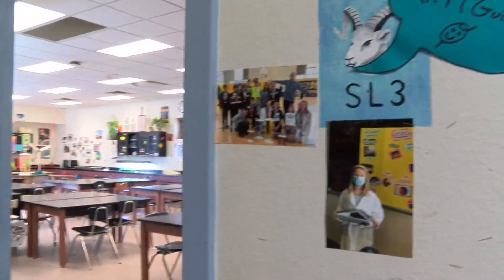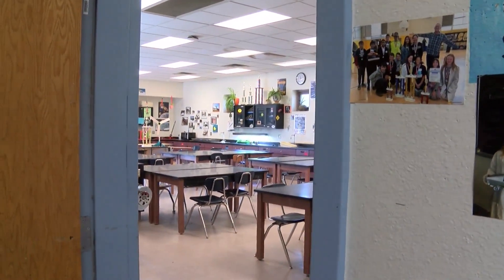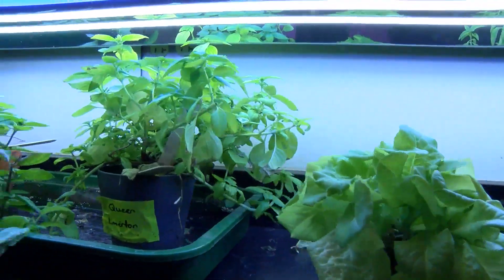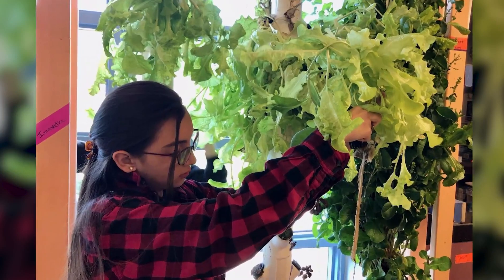There's something growing in Mr. McGinnis' sixth grade classroom — actually, a lot of somethings. Basil and peppermint and lettuce. Lots and lots of lettuce.